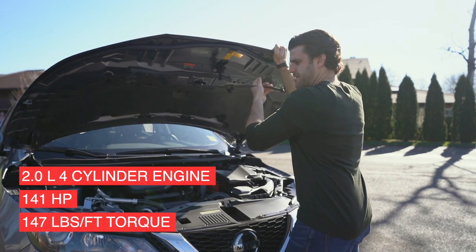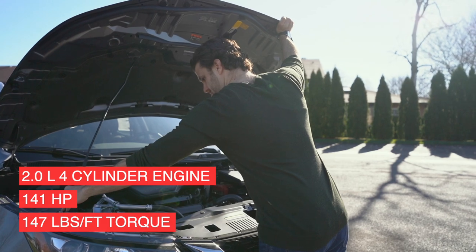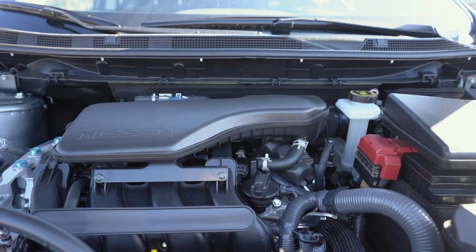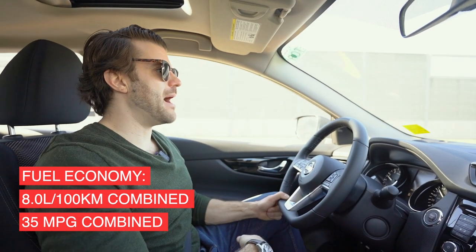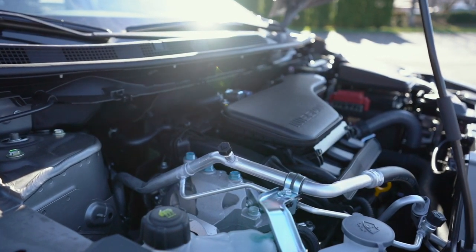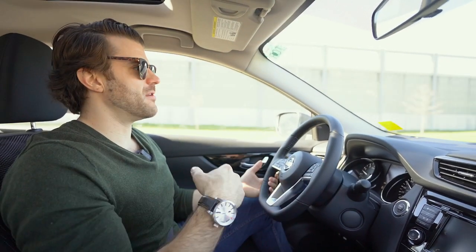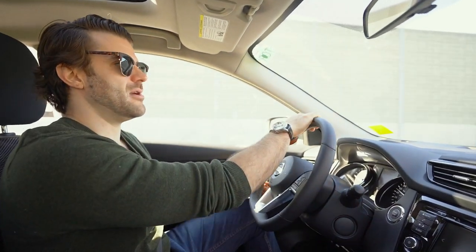147 pound-feet of torque and 141 horsepower coming out of this two-liter four-cylinder engine. I've always been impressed with the powertrain of the Qashqai — I don't really have too many bad things to say about how it drives. Certainly good on fuel: you get eight liters combined, or 35 miles per gallon combined. This one comes all-wheel drive. You have an economy mode, a sport mode if you want to go a little faster, and the regular normal mode. It really zips in and out of spots, you can take turns pretty quick, and you get that sportier crossover feel along with the safety and reliability of all-wheel drive.